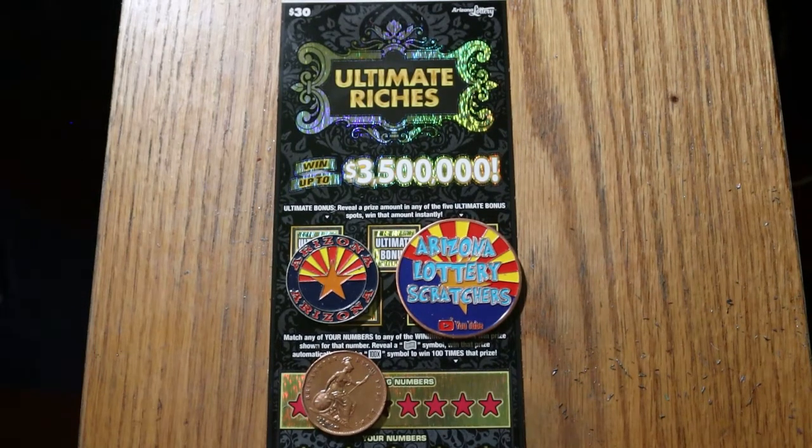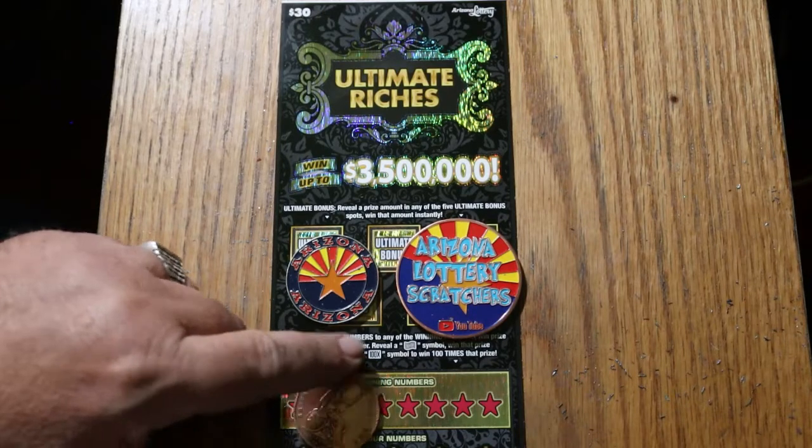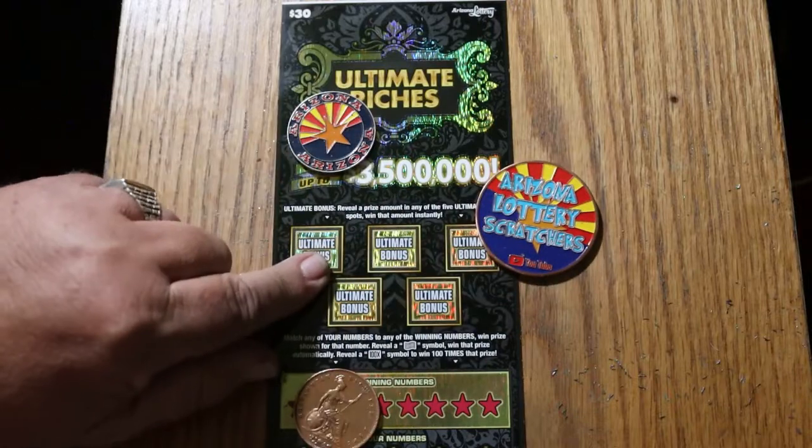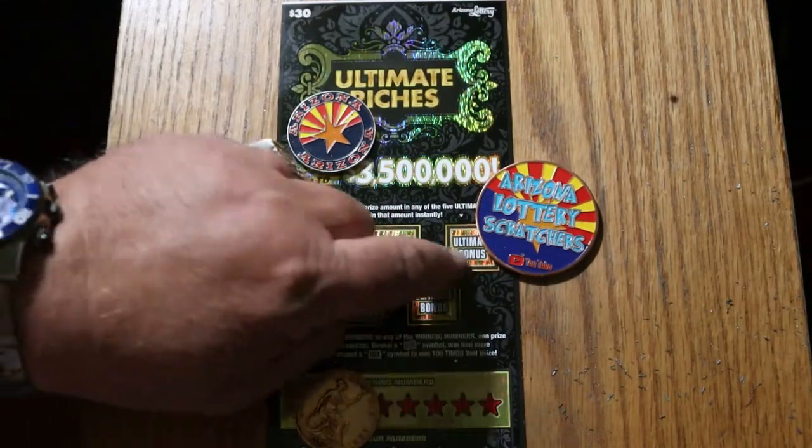What's up, YouTube? AZ Scratchers here, and welcome to the final edition — the July 31st — of the One a Day in July series of the $30 Arizona Lottery Ultimate Riches game. It's a simple match-your-number game: match the winning number, or find the flying dollar bill to win that symbol's prize, or the 100 times symbol to win 100 times the prize. Or you can find one of five bonuses if you find cash under there.